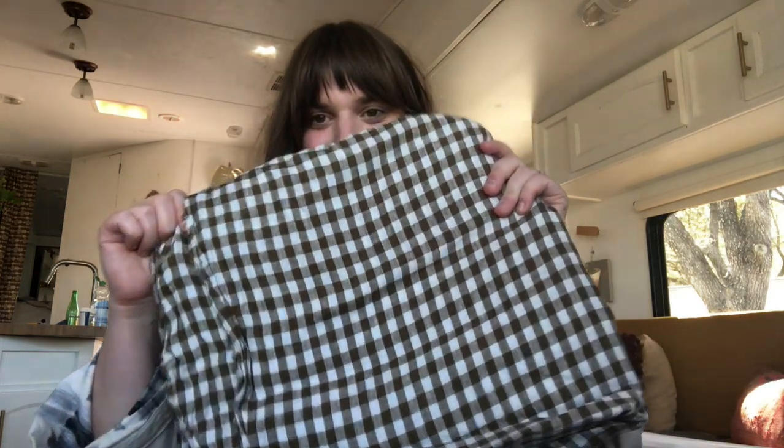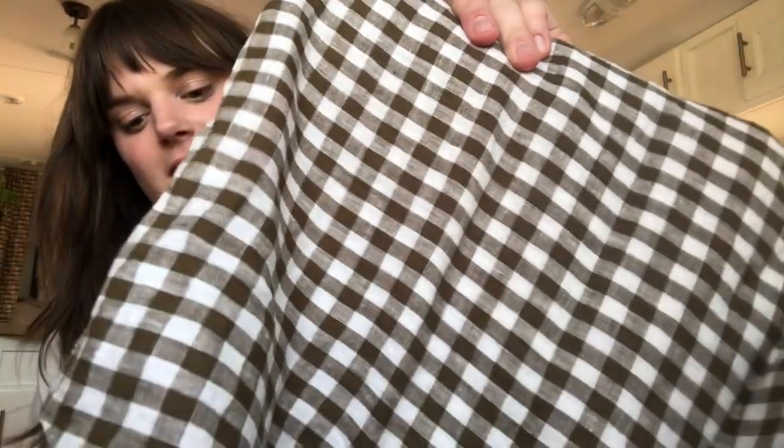Currently my favorite fabric is this gingham linen from a fabric store. I'm kind of scared to do anything with it because it's so nice, but ultimately I will do something with it this year, hopefully for the summer — maybe a button-up or something. It's just so lovely, has a really nice feel, and it's just a great little linen.